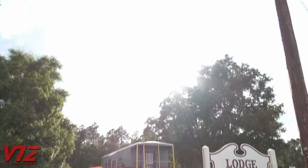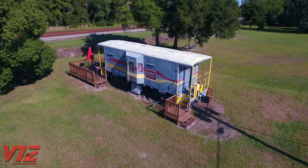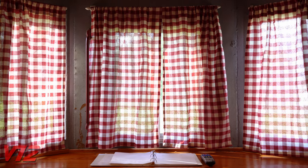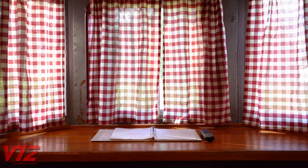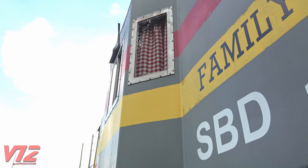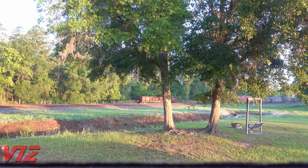If you didn't already know, cabooses served as a train conductor's rolling office and a place where crew members could watch over their train for any problems. This car is known as a bay window caboose — instead of having a cupola on top, the windows extend outward from the car body to give good visibility of the sides of the train. And these days, the view is still great.